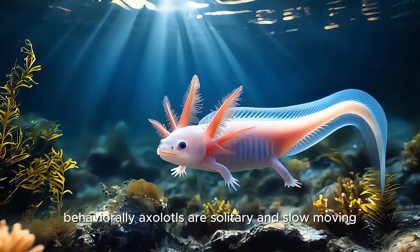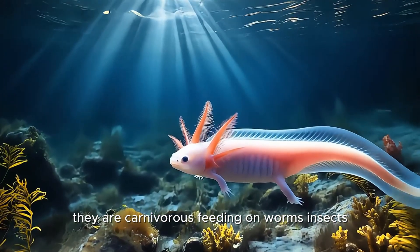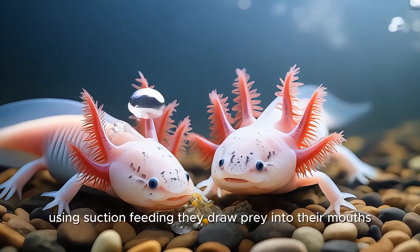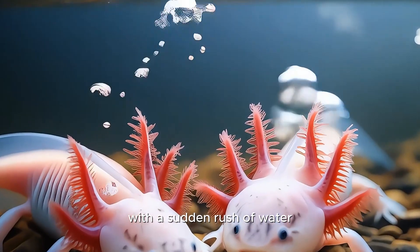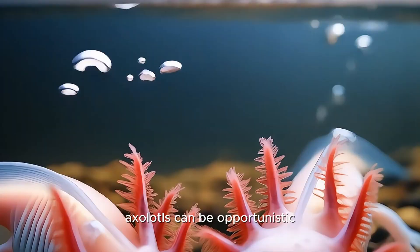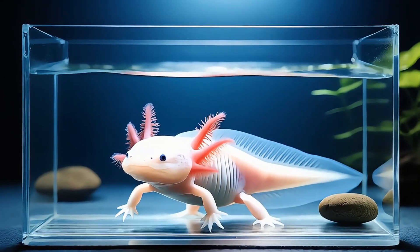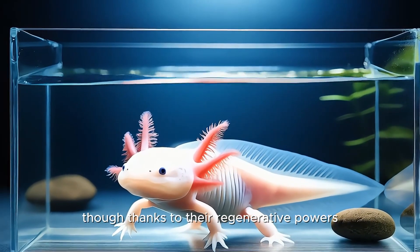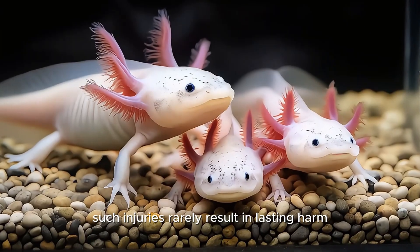Behaviorally, axolotls are solitary and slow-moving. They are carnivorous, feeding on worms, insects, small fish, and crustaceans. Using suction feeding, they draw prey into their mouths with a sudden rush of water. Though they seem peaceful, axolotls can be opportunistic, especially when housed together in captivity. Juveniles in particular may bite at each other's limbs, though thanks to their regenerative powers, such injuries rarely result in lasting harm.